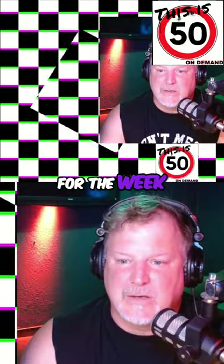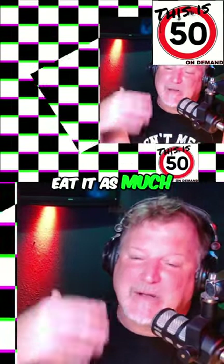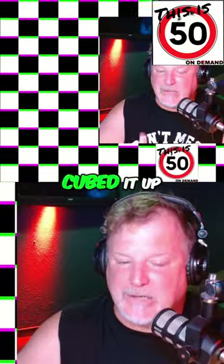She'll make like three meals for the week and then half of it goes bad. I try to eat it as much as I can, even if it's garbage. She made a dish where she took chicken breast, cubed it up —